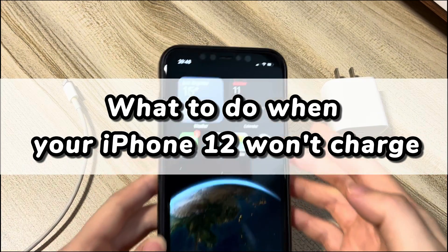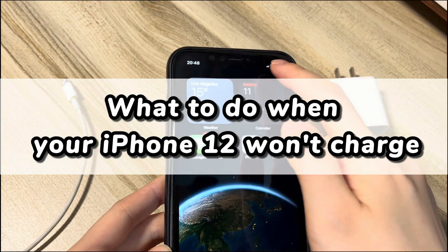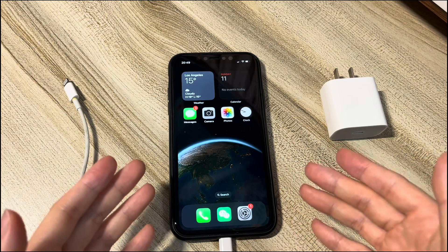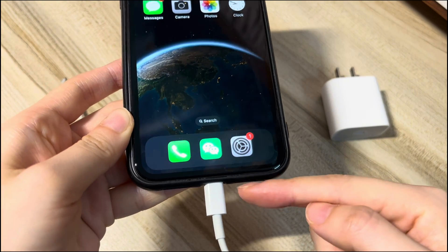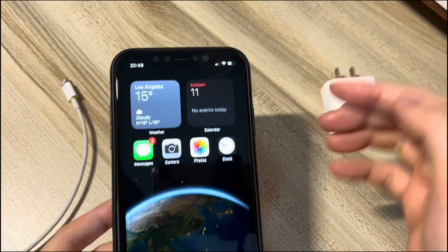When you're charging your iPhone 12, you probably don't think much about the process. You just plug in the cable in your iPhone 12, plug the other end of the cable to the charger, connect it to the power, and walk away. That is, until your iPhone 12 won't charge when plugged in properly at all, or it stops charging at 1%, 5%, or 80%, and you find yourself tearing your hair out trying to get it charging again.